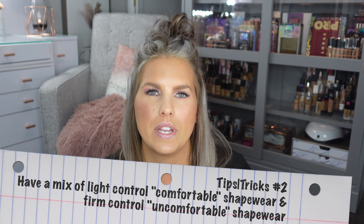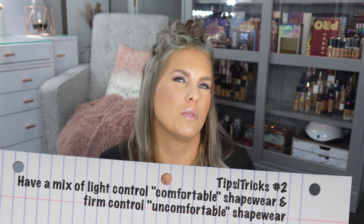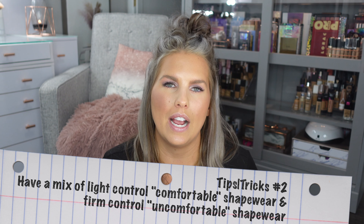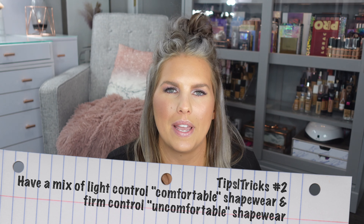The next thing is this concept of having a mix of comfortable shapewear and then the terribly uncomfortable shapewear that we're all usually pretty familiar with. I recommend you have both, but what I think really makes the difference is the comfortable shapewear — because that other shapewear, I hate wearing it, and I'm sure you do too. We love the way it makes us look, but it is so uncomfortable.